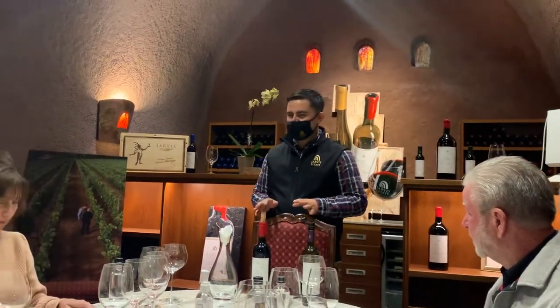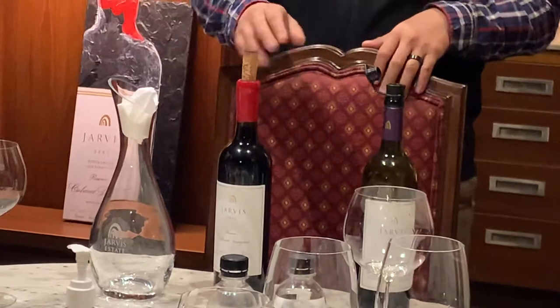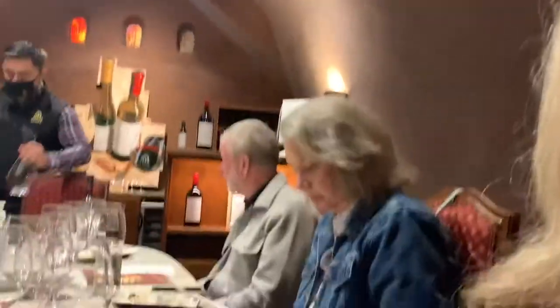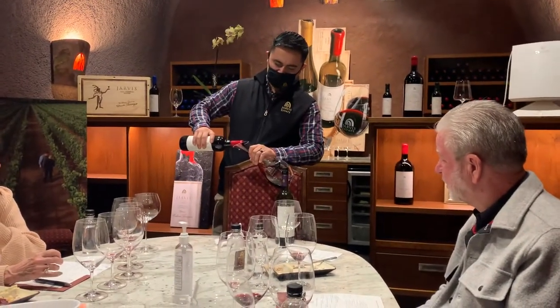I believe our next reserve cap will be a 2016 that we will not release here probably another 10 years from today. Unlike the 14th state, this 2012 reserve is going to be a very rich wine. It is going to have a strong hand and be dry. But as you guys continue to enjoy this wine in the middle, you guys are going to pick up on all the fruit flavors — cherry and dark plum are going to be associated with this wine. Bold taste at the beginning, bold finish at the end with a 2012 reserve.